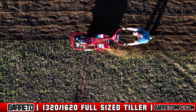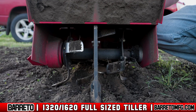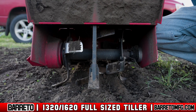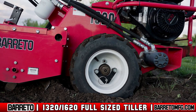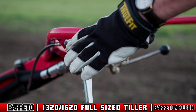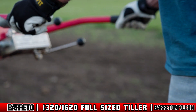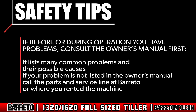After one pass is made, if necessary, make a second pass. Most soil conditions will require two passes. Increase the depth on the second pass if you want a deeper till. Slow your speed if the wheels start to spin or you hear the engine start to overload. If the engine lugs down or the tiller slows, release the wheel drive control lever until the engine speed recovers, then continue tilling. If before or during operation you have problems, consult your owner's manual first. It lists many common problems and their possible causes. If your problem is not listed, call the parts and service line at Beretto or where you rented the machine.